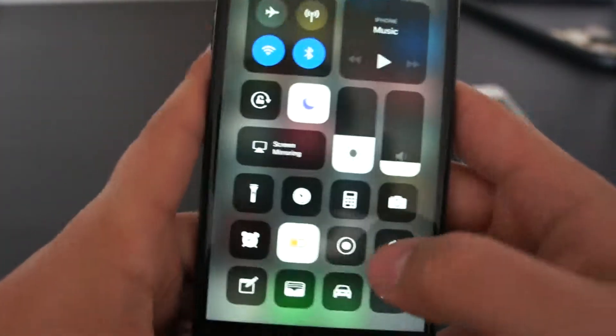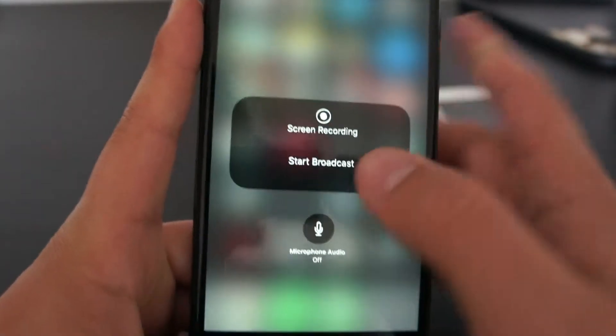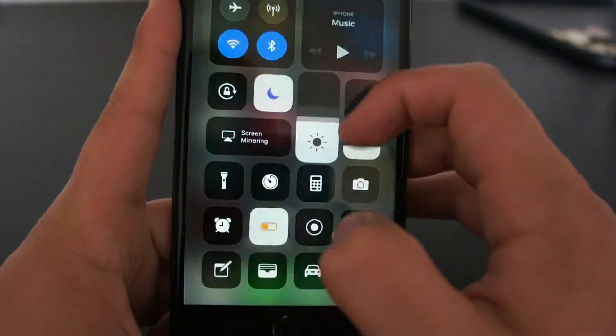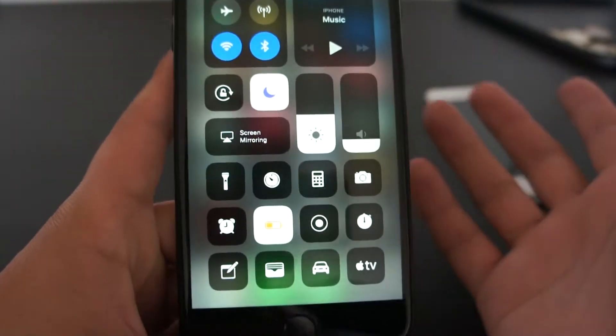A new feature which I like, and probably you've heard of, is screen recording. So you can record your screen and what you're doing on it, which is quite good. You can just slide up and down like this to access your normal stuff.